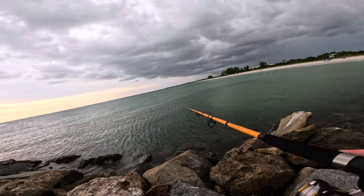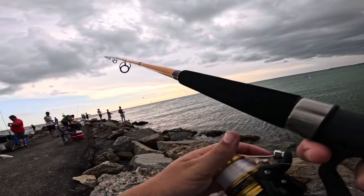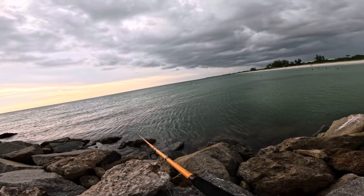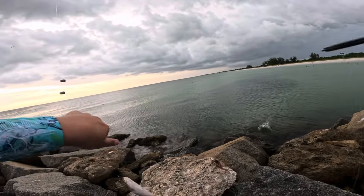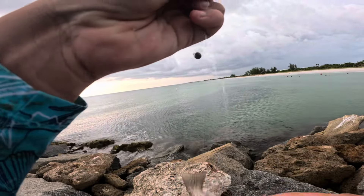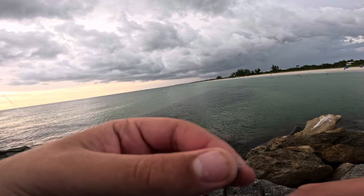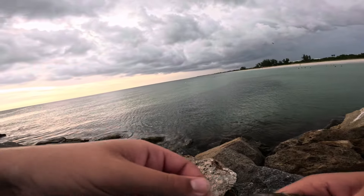I don't know why I'm doing this to myself — I started jigging the shrimp. There's something wrong with me. Snapper. I finally caught a mangrove snapper. I'm looking for pinfish or pigfish or mujara or something. Let's go.